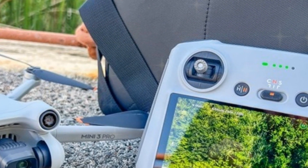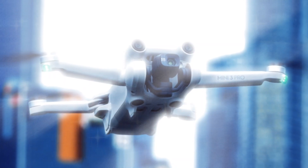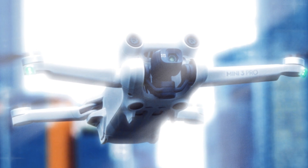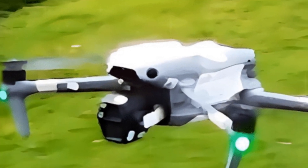With its smooth, detailed video capture and flexible recording options, the Mini 5 Pro is poised to revolutionize the drone market, offering users unparalleled creative possibilities.